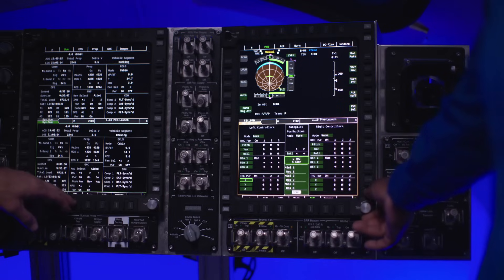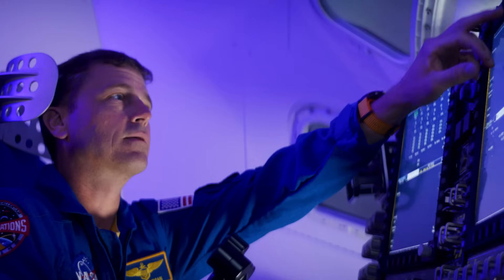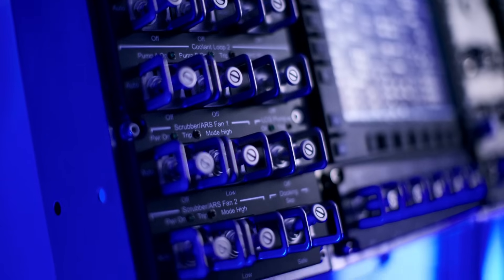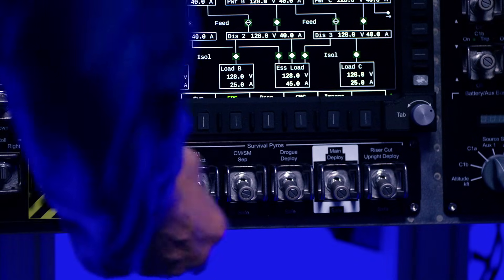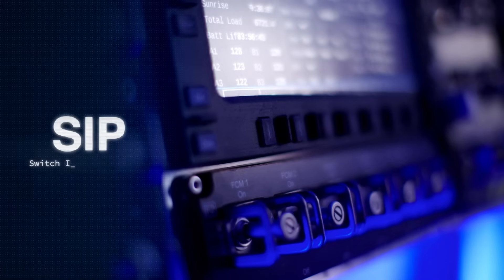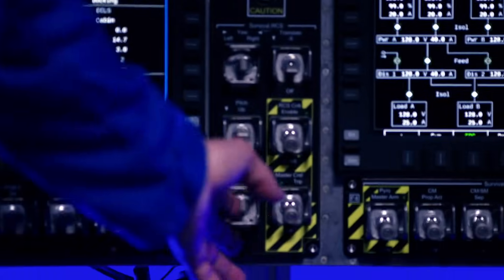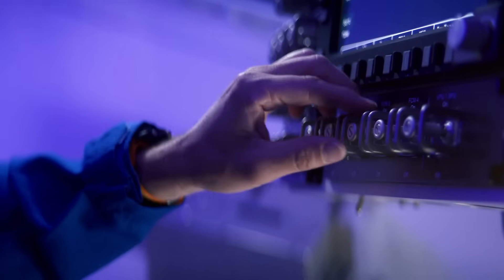There is far more information on these displays than we will need to fly this spacecraft normally. But if a system goes off or something goes wrong, we can dig down into the lowest levels of the computer for all the systems here — see what's failed, and talk to Mission Control in Houston. Right next to the displays you see switches, toggles, and dials — we call those switch interface panels, or SIP panels. If the rotational and translational hand controllers didn't work, we also have a backup set of switches.